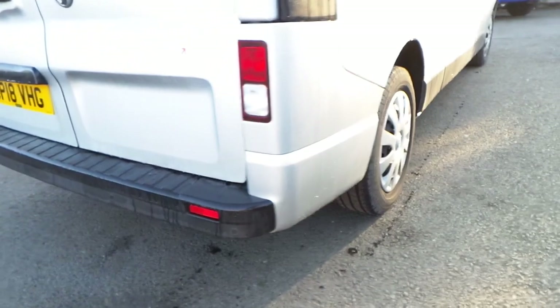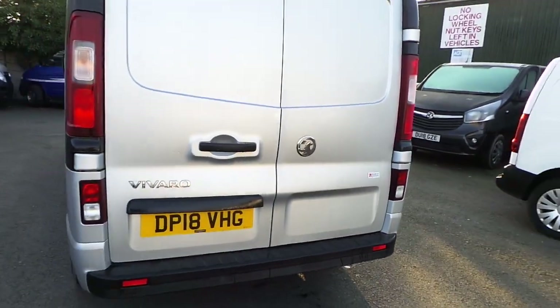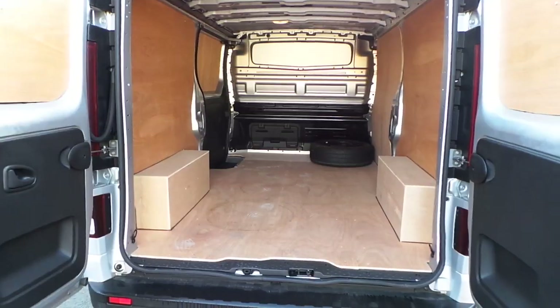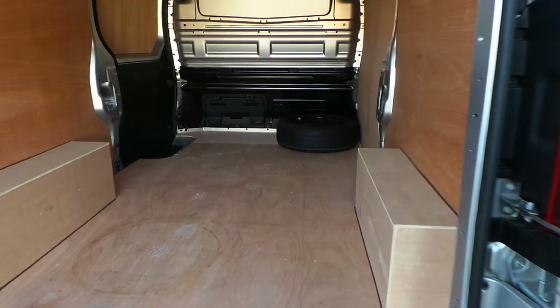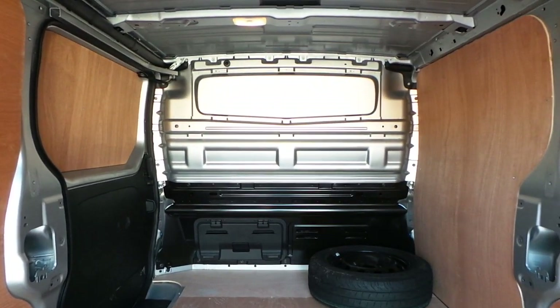At the rear of the vehicle we have the rear parking sensors and rear opening barn doors. It also has a nearside loading door. In the back of the vehicle we have ply lining and it also has a full height cargo flex bulkhead.